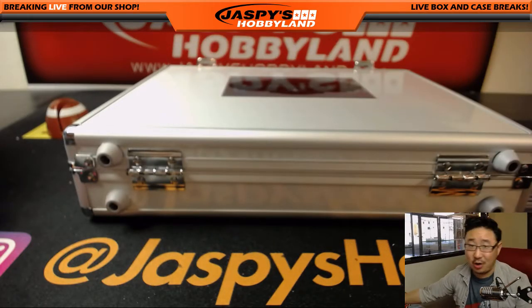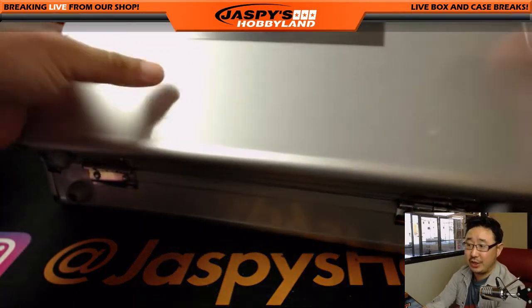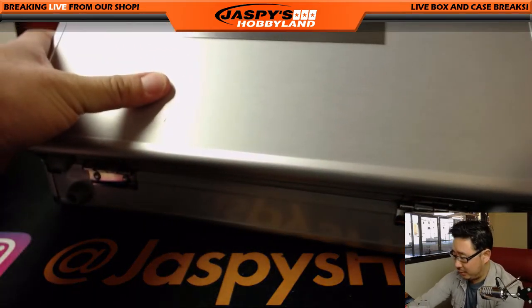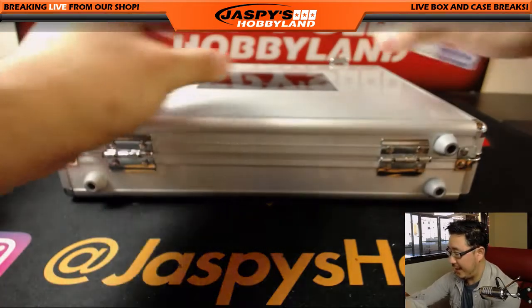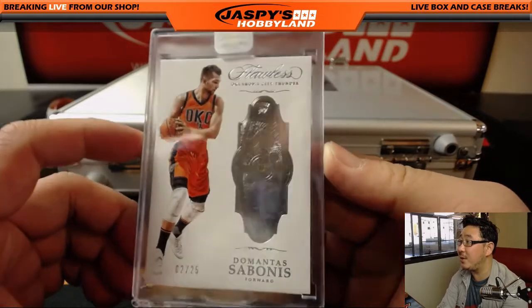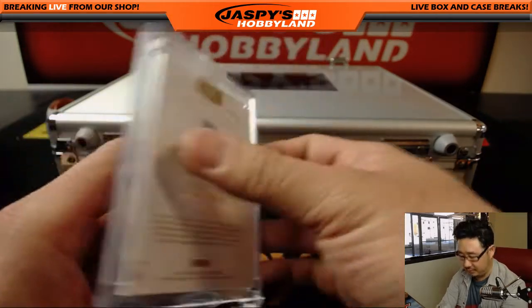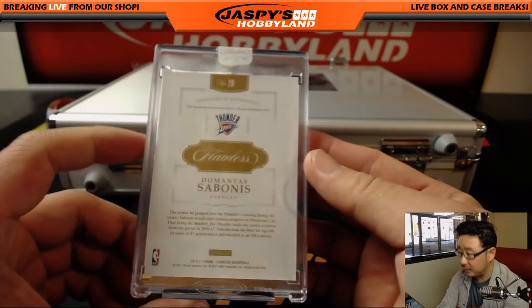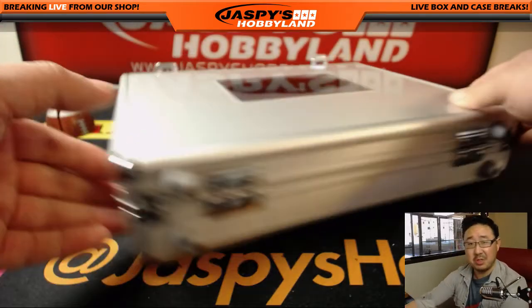All right, now let's see what your two encased cards are going to be. Good luck, Chad. Let's go this side first. We have... Domantis as a bonus, two out of 25, Diamond. Going for the Thunder, of course. All right, that's all right.